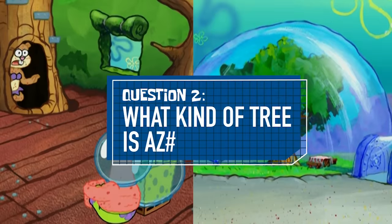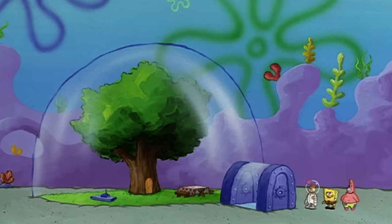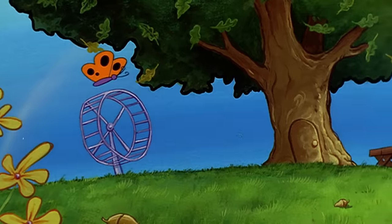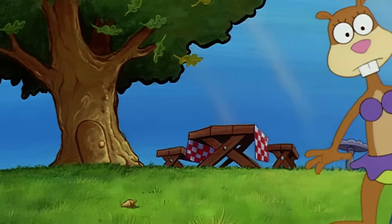Question two: what kind of tree is it? So it's reasonable to conclude that this tree could exist — or is it? In the episode Tea at the Tree Dome, Sandy claims it's an oak tree. But could an oak tree do this?